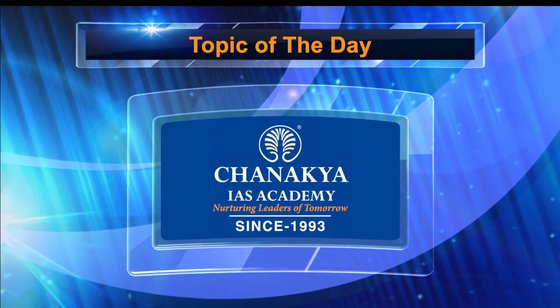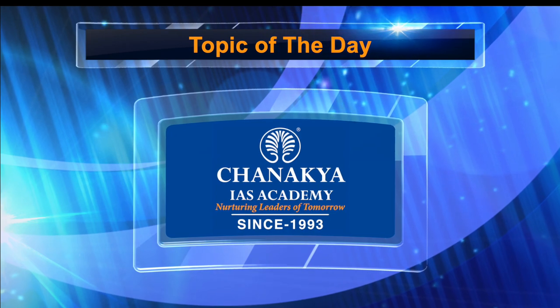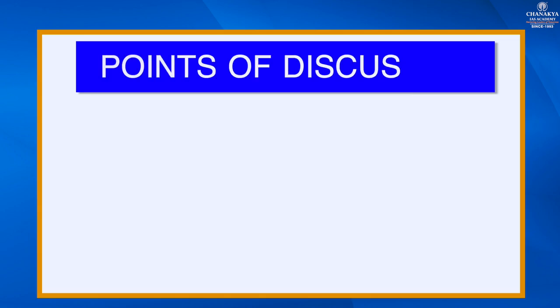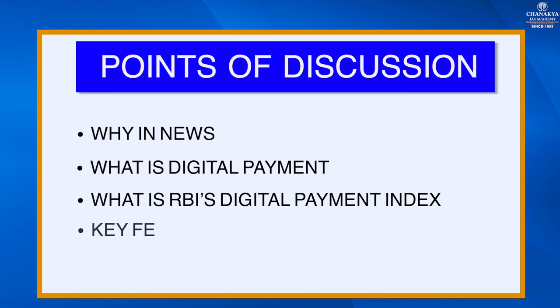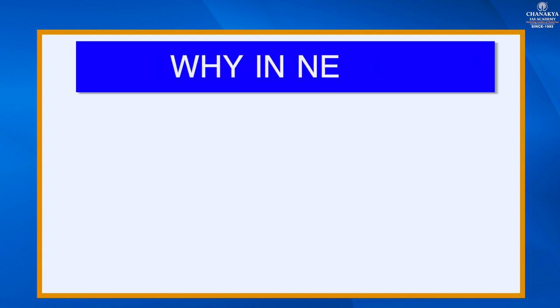Hello and welcome to Chanakya's Academy's daily current news analysis. I am Priya Kumari. Today's topic is the digital payment system. The points of discussion are: why this topic is in news, what is digital payment, what is RBI's digital payment index, key features of the digital payment index, and its significance.